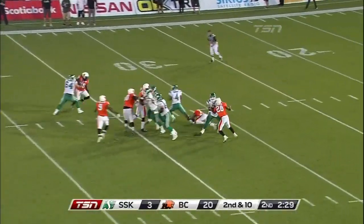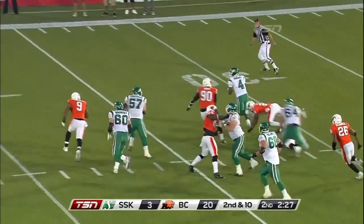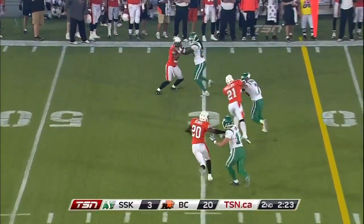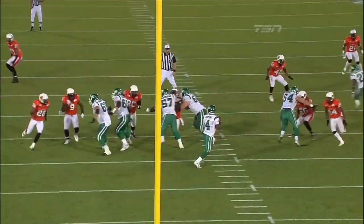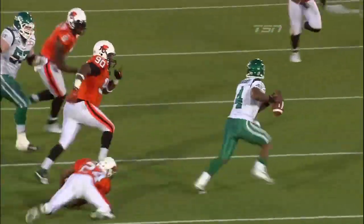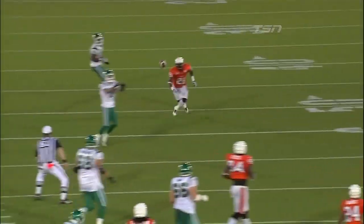Ryan showing pressure, and Durant manages to avoid the first hit, still on his feet. Durant looks back inside — he's got Weston Dressler. Big gain on the play on what could have been a disaster. Ryan Phillips finally brings him down, but not before he crosses midfield.